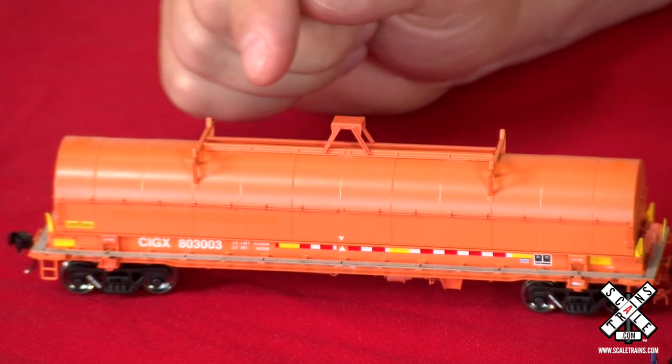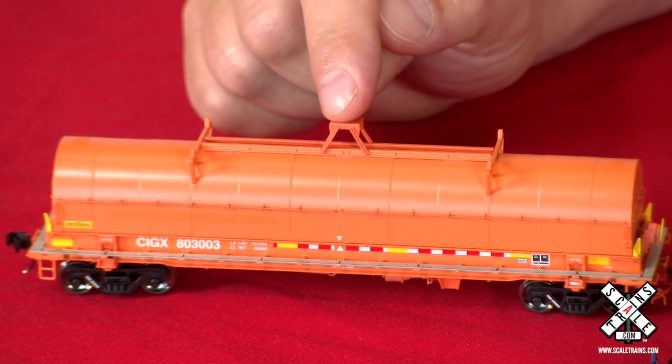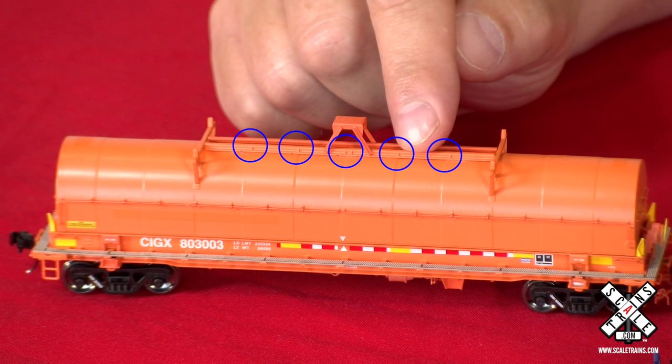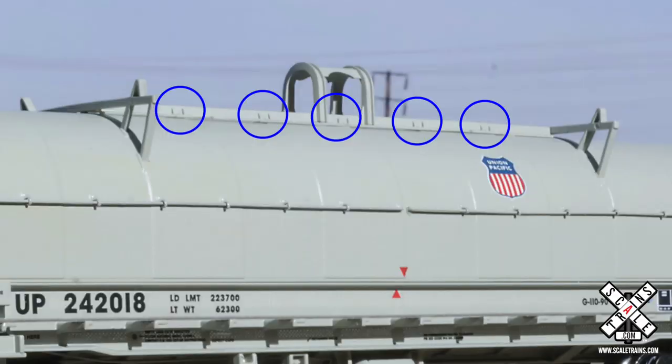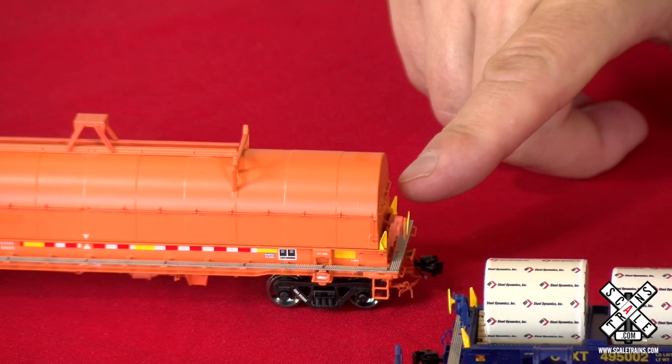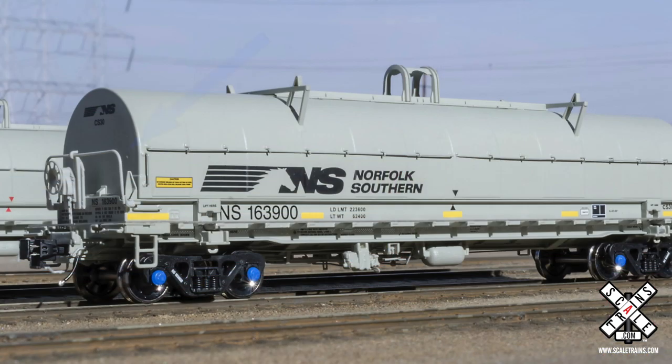You'll notice that this particular car has the square bale on the hood versus the round bale. You'll notice this has single rivets versus double rivets. And you'll see things like an early car will have the handrails mounted to the hood itself, whereas the later car has the handrails on the car.